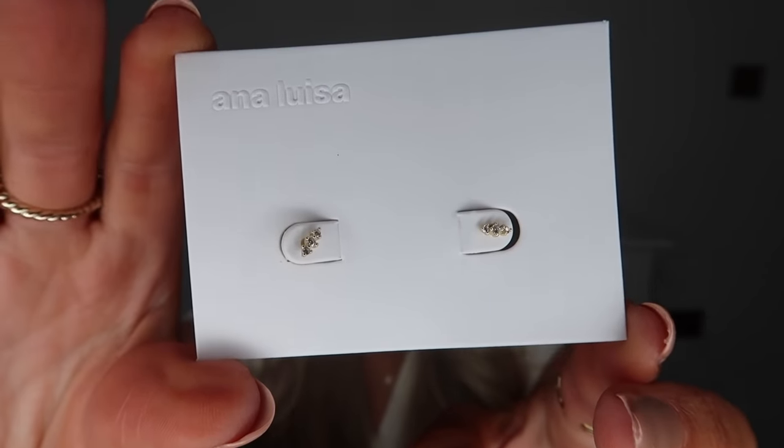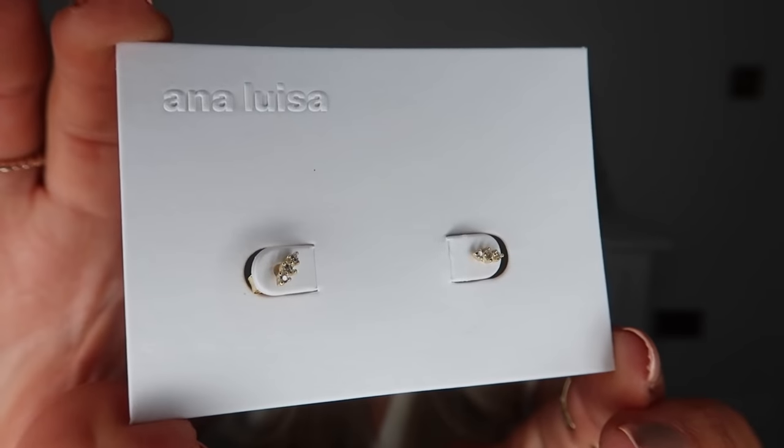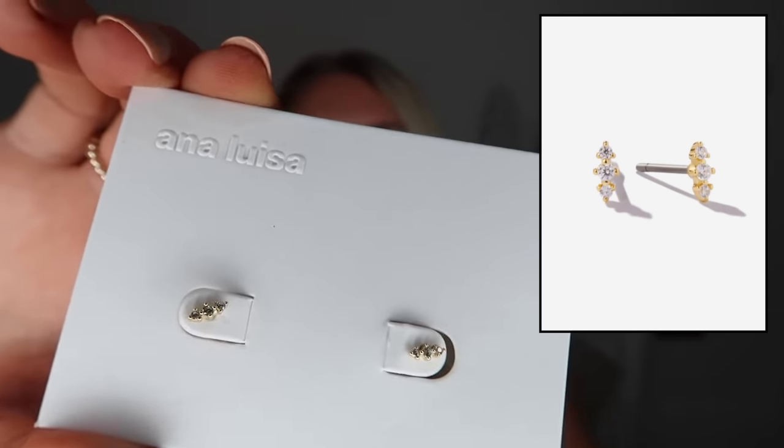The last pair of earrings — so three pairs this time around — are called the Rumi Stud Earrings and they are just beautiful. They're super minimal and dainty, probably the smallest earrings I own. I think they'd be great if you have layered stud earrings across different piercings up your ear. Ana Luisa is the go-to brand I'll always recommend for gift ideas or for jewellery in general. It's also a sustainable brand.